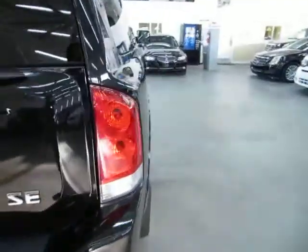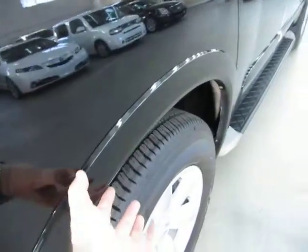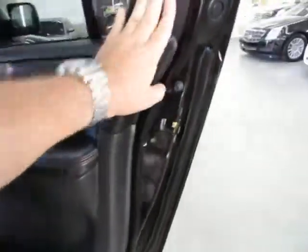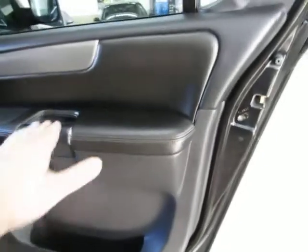Closing the manual tailgate. Coming around to the passenger side, the right rear tail light is in perfect shape — not damaged or scuffed. The vehicle has color-coded fender flares on all four wheel openings. The right rear door panel is in perfect shape — no cuts, tears, or burn holes, and none of the speaker covers are cracked or scratched.